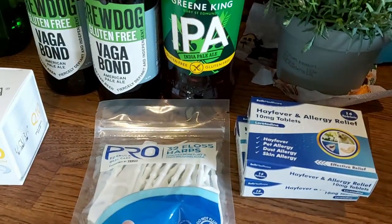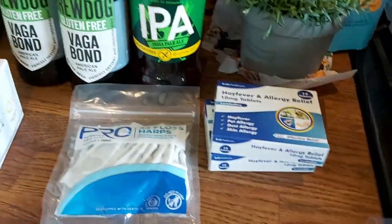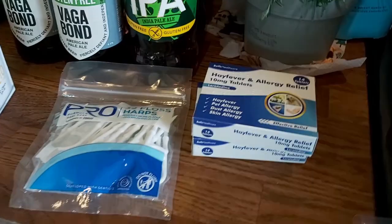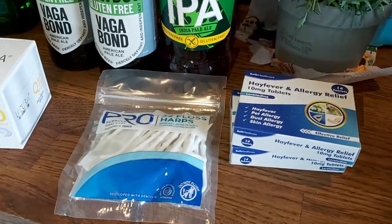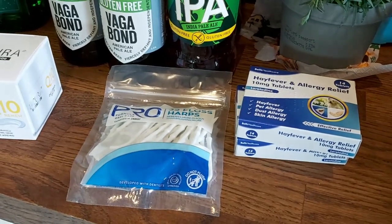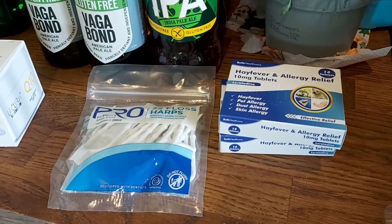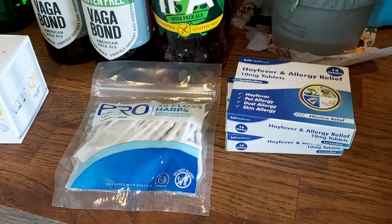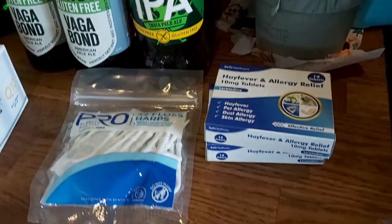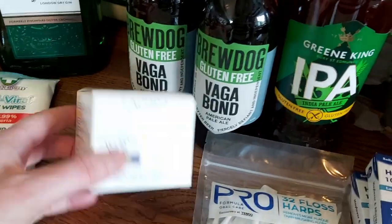Some floss picks, because I have tried regular floss but I just can't do it — my fingers are all over the place and I end up poking myself in the ear or the eye. The hygienist showed me how but it was still awful. So I'm going to try these harps, hopefully they'll be okay.